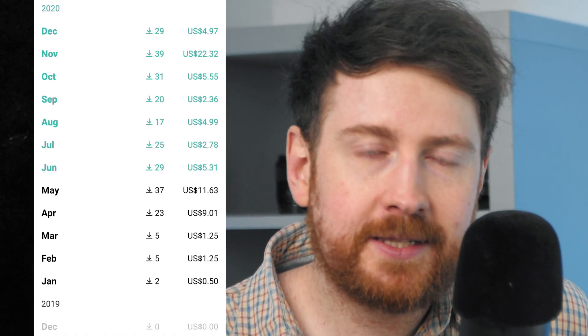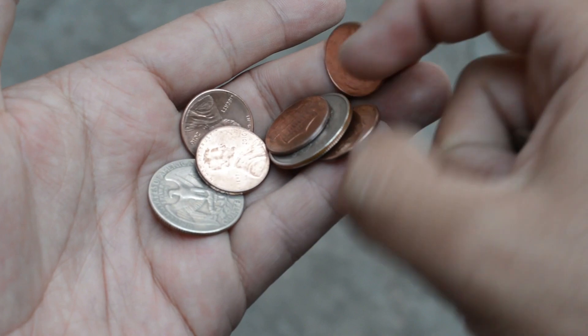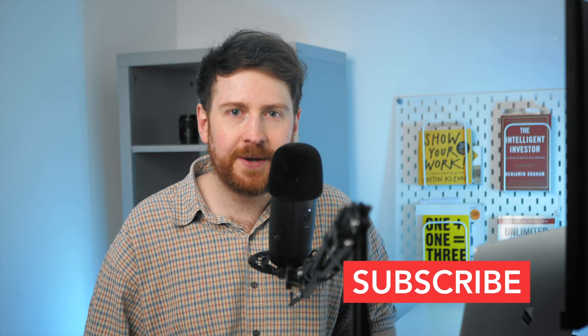Not to brag, but this is all technically passive income. And although I'm not actively uploading anymore, I did learn a thing or two about the stock photography industry. So if at this point you're still interested in some sweet 10 cent gains, then I've made this video for you as a beginner in 2021. Let's not waste any more time and jump straight in.